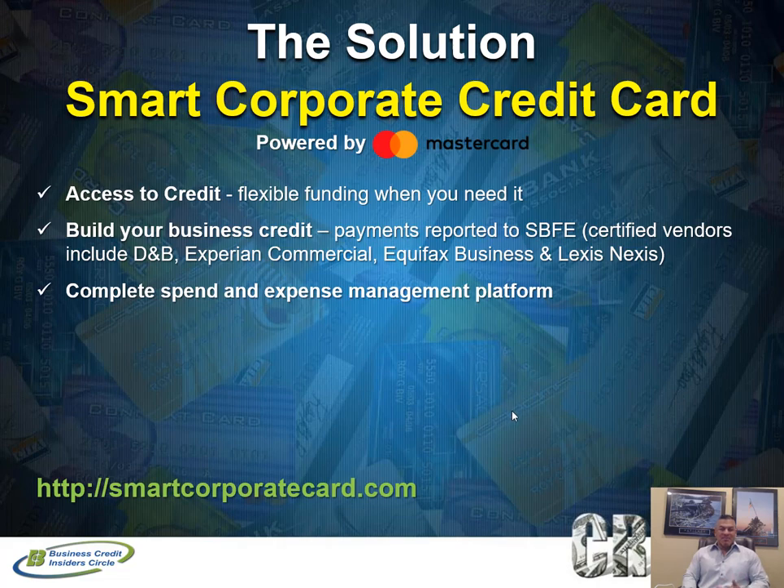As far as managing cash flow, this smart corporate credit card comes with the Divi spending and expense management platform, which is really powerful. It's free — it doesn't cost you anything. There are companies out there that charge for these financial platforms, but with this corporate credit card the entire platform is included. You get a corporate credit card that reports to the business credit reporting agencies and this awesome financial software you can use on mobile or desktop.